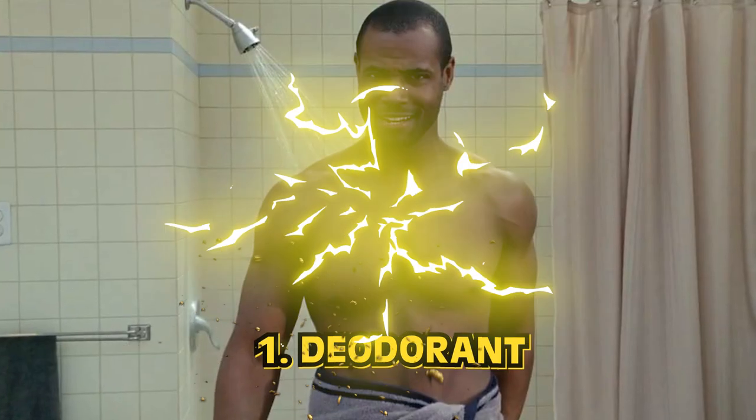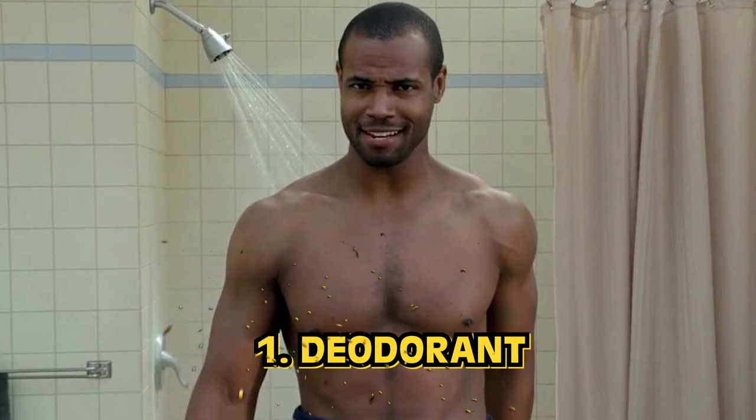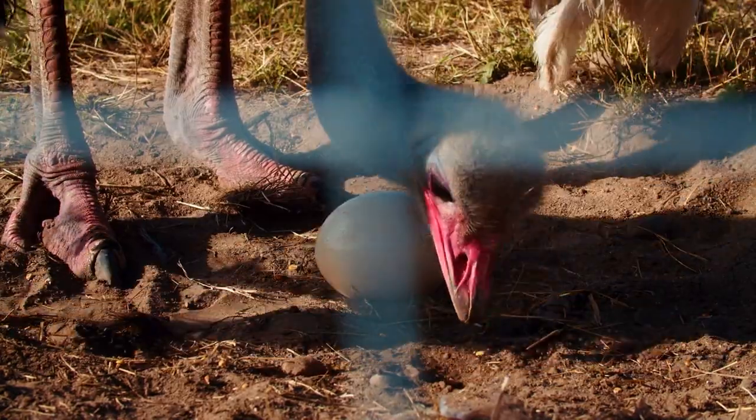And finally, number one: deodorant. When it comes to deodorant, today we listen to the Old Spice guy. But long before he was born, ancient Egyptians used ostrich eggs for deodorant. They made perfumes and oils — this is commonly known — but they were also the first to use any type of underarm deodorant. Ostrich eggs mixed with a little fat and tamarisk and tortoiseshell and nuts — mix them all together and bam, there you go. You're ready for date night. Just apply all of that on your body.